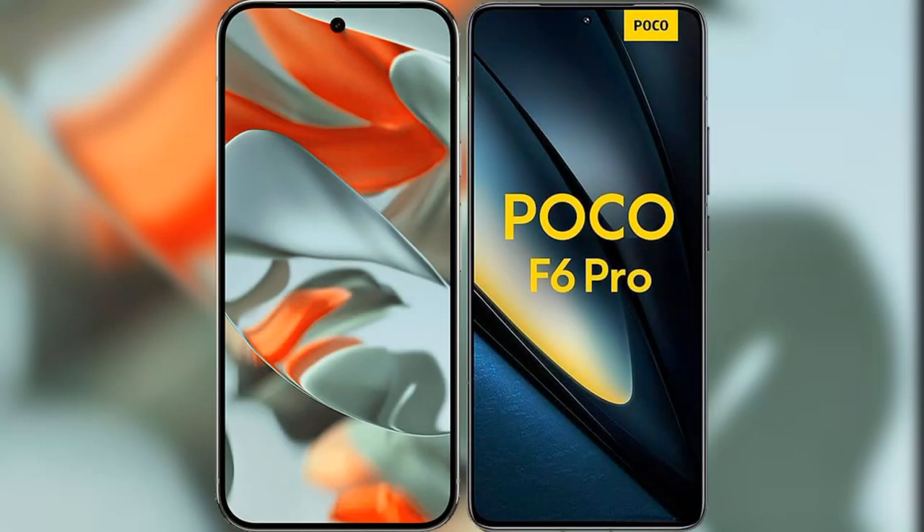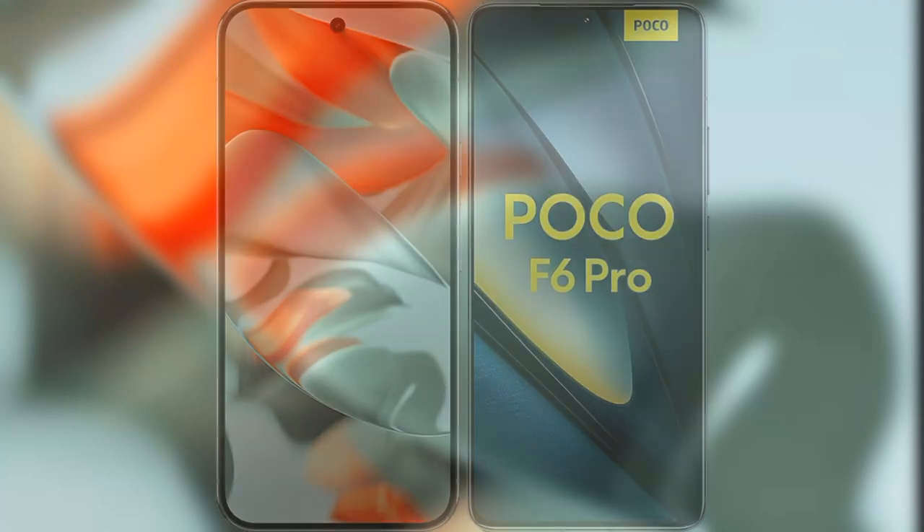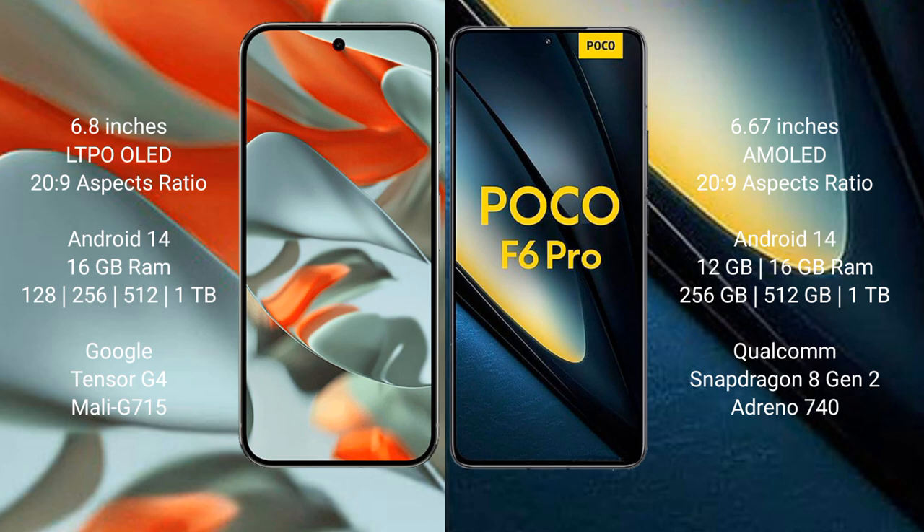I will compare the new Google Pixel 9 Pro XL with Xiaomi Poco F6 Pro. Google Pixel 9 Pro XL features a 6.8-inch LTPO LED display with Gorilla Glass 289. Xiaomi Poco F6 Pro features a 6.67-inch AMOLED display with Gorilla Glass 289.